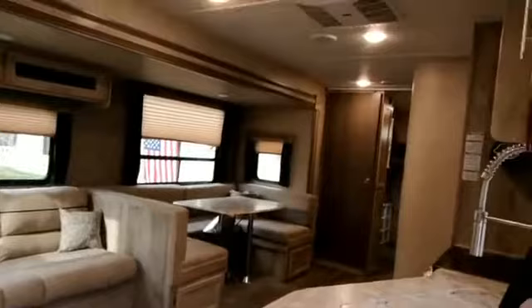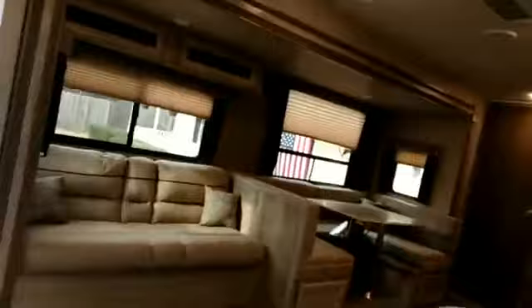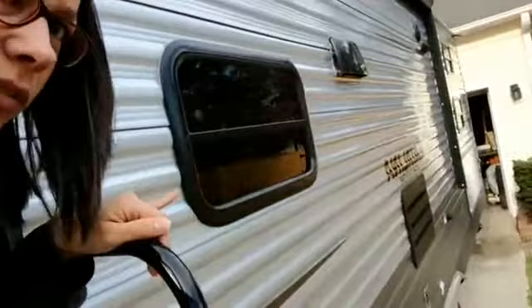This is a 2019, which wasn't something we were expecting — we wanted something a couple of years old mainly for the price point. But the light colors and the bunk room got us. It does have an outdoor kitchen at the far end with a little refrigerator, a little sink, and a little grill. We'll probably end up using that more for storage — things like our Instant Pot that we don't think we can fit inside.